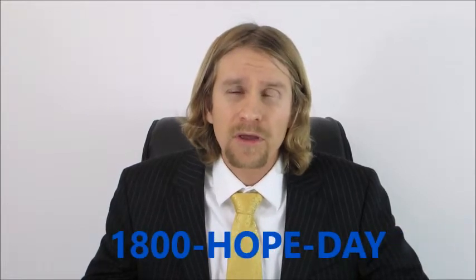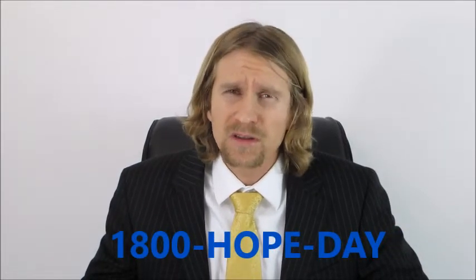Pick up the phone and call us at 1-800-HOPE-DAY. I look forward to speaking with you soon. We can get through this together!